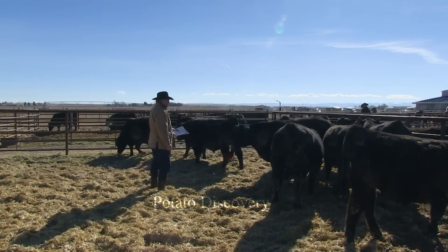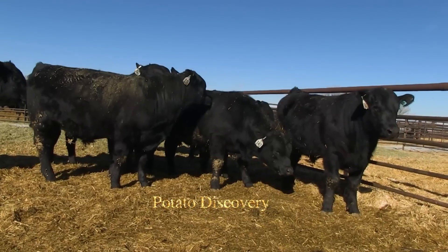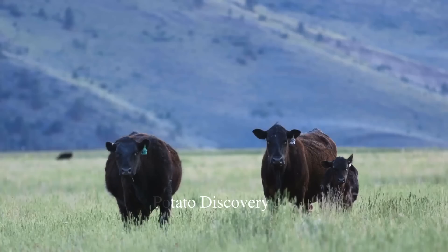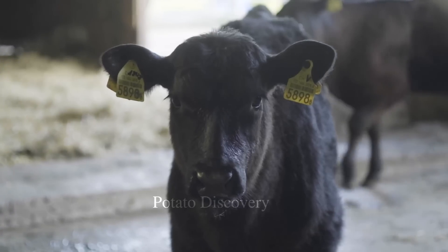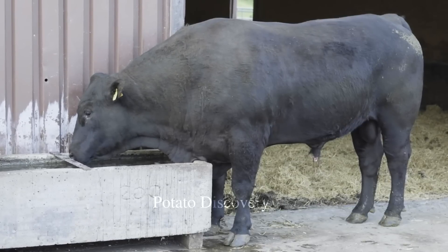Texas is the largest beef cattle farming state in the U.S., with over 12 million head of cattle and a beef production of over 2.6 million tons per year. Nebraska comes in second with over 6.5 million head of cattle and a beef production of approximately 1.4 million tons per year.